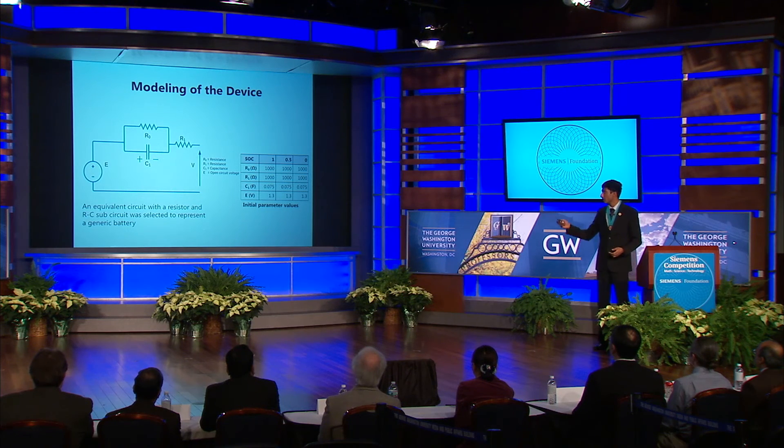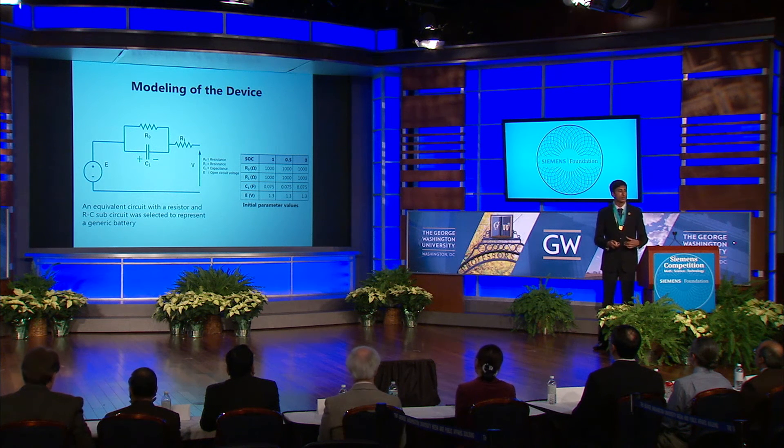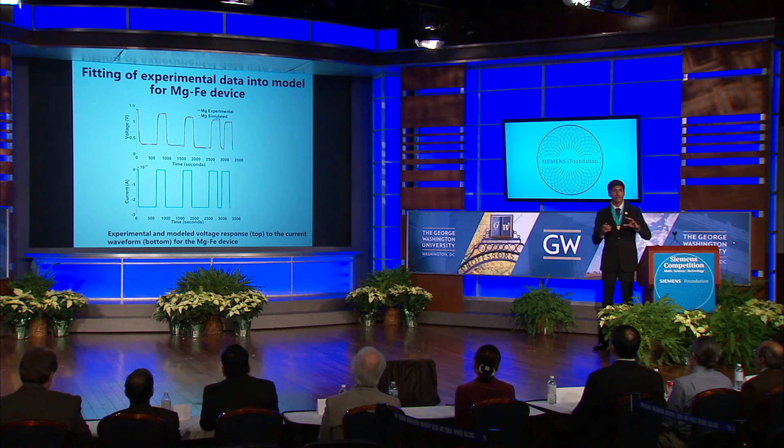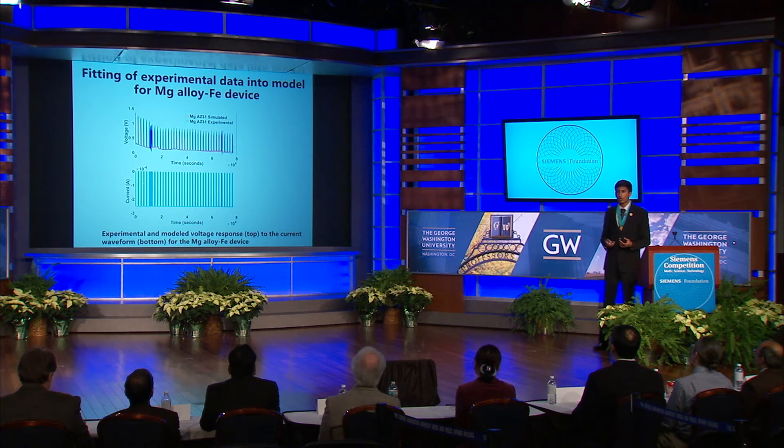The last part of my project involved modeling the biodegradable battery. This hasn't really been attempted before for a transient device, but it's incredibly useful because of the difficulties of doing lots of experimental testing. Since the battery was transient in nature, I decided to use an equivalent circuit approach, where the circuit represents the battery as it discharges. I fed in a current waveform and gauged voltage response in a pulse discharge test. With each pulse, there was degradation of the battery that the model could capture by optimizing fitting parameters at various states of charge, or SOC levels — which you can think of as the fuel gauge of the battery. You can see how close the fit ultimately was for both the magnesium and magnesium alloy devices.